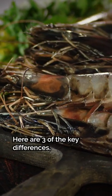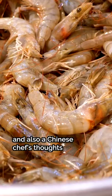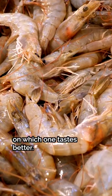Are shrimp and prawns the same thing? Here are three of the key differences, and also a Chinese chef's thoughts on which one tastes better.